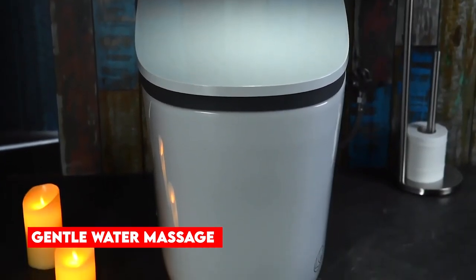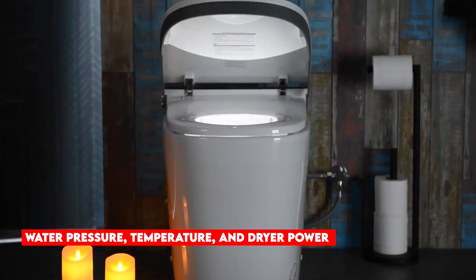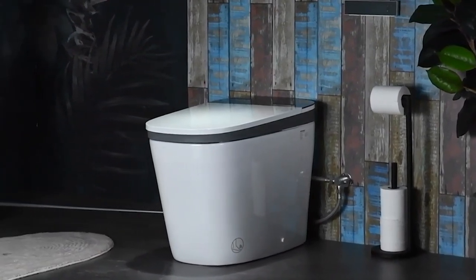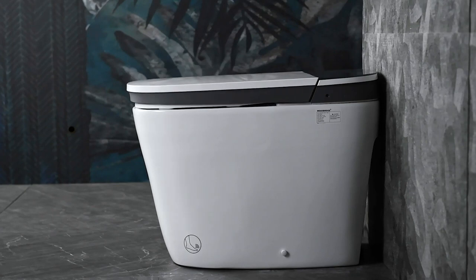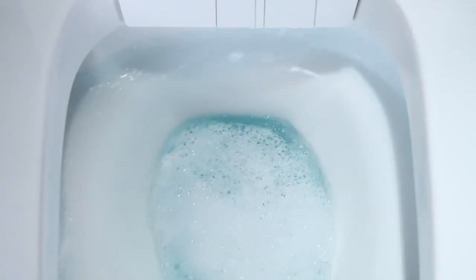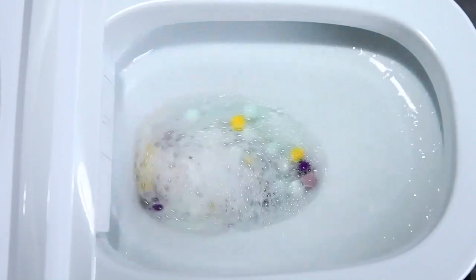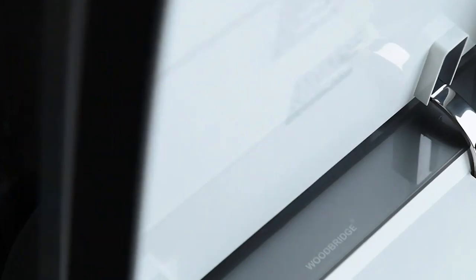But the touch-free experience doesn't stop there. It also includes a built-in bidet that not only cleans you, but also provides a gentle water massage after use. You have the freedom to adjust settings such as water pressure, temperature, and dryer power according to your preferences. For those who appreciate the comfort of a heated seat, this smart toilet has you covered. Perhaps the most impressive feature is the integrated deodorizer, which actively eliminates unpleasant odors in the bathroom, ensuring a constant, fresh, and inviting atmosphere.